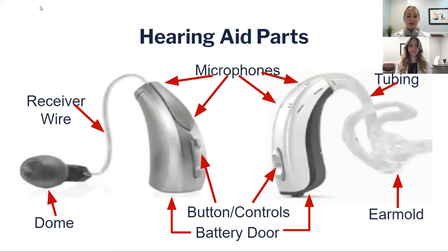With a behind-the-ear or RIC style that also sits behind the ear, you have your microphones on top — a front and a back — and they use sound coming from all directions to analyze and do some filtering. Then you have your buttons; some hearing aids don't have buttons but most do, along with a battery door on the bottom or battery contacts where it sits in the charger.